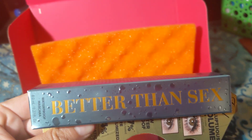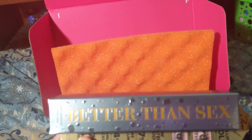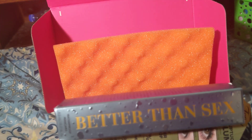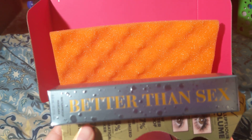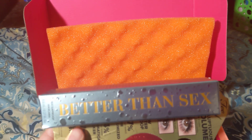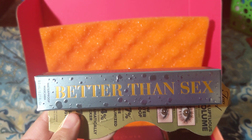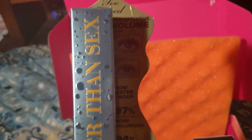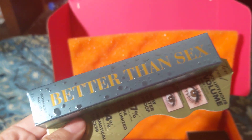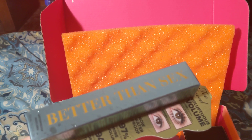The next product is the Better Than Sex Waterproof Mascara by Too Faced. I tried the original Better Than Sex mascara that I received previously in my Glam Box, and now I'm trying the waterproof version to see if it works just as well. It looks really good — the before and after shows really thick eyelashes, which I love.